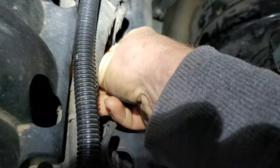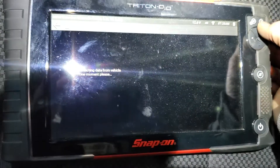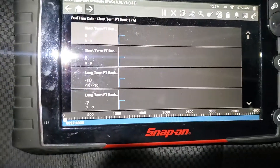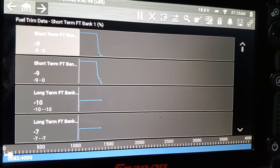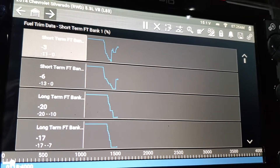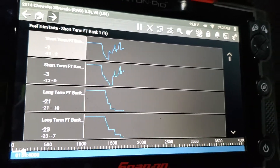The PCV hose should not affect fuel trims at all — it should not make them go negative. There should be no fuel in that crankcase. After reconnecting and letting it run, you can see the data start reading. And there it goes — way negative, from all those fuel vapors inside the crankcase.